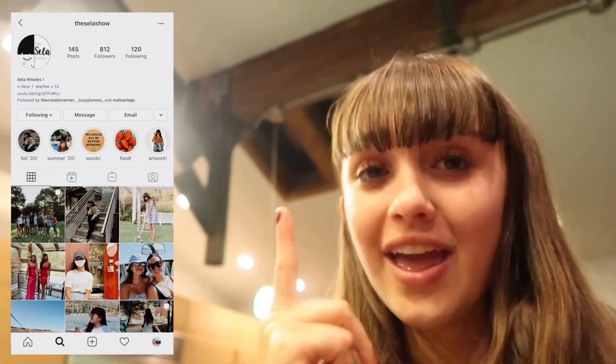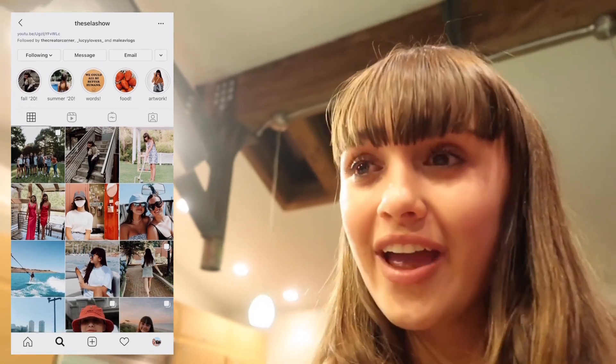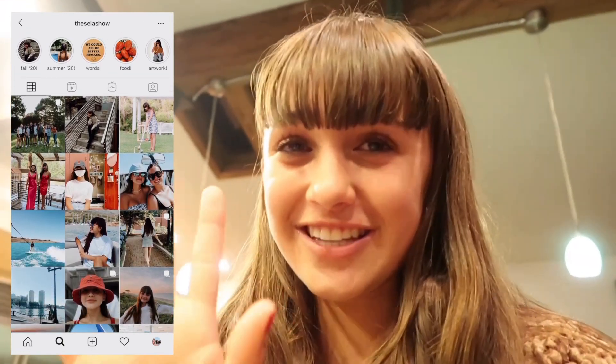Thanks for watching today's video, everyone — it was so fun, we're so pumped. This food looks so good, eating like queens tonight. Make sure to check out my Instagram if you haven't already — I've been very active on there. All my other social medias are linked down below, and I'll see y'all in my next one. Bye!